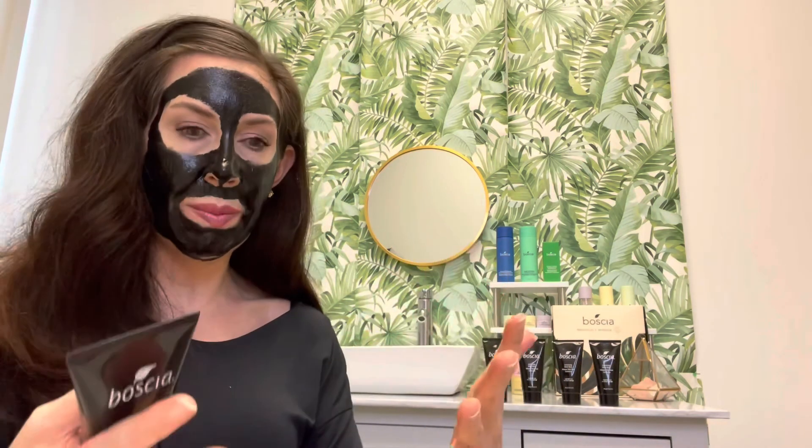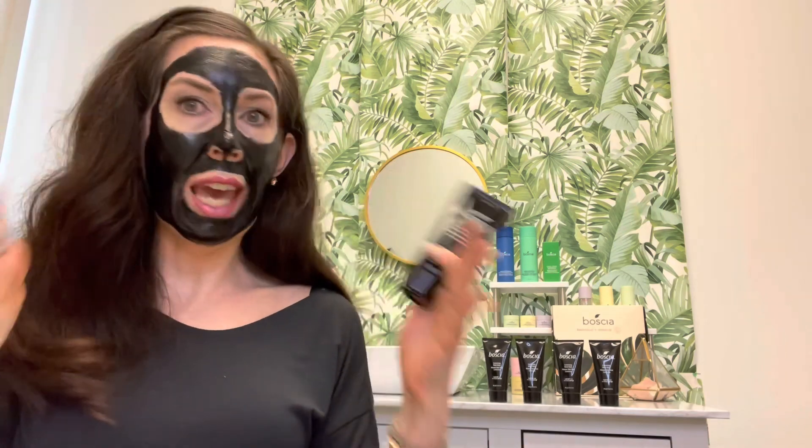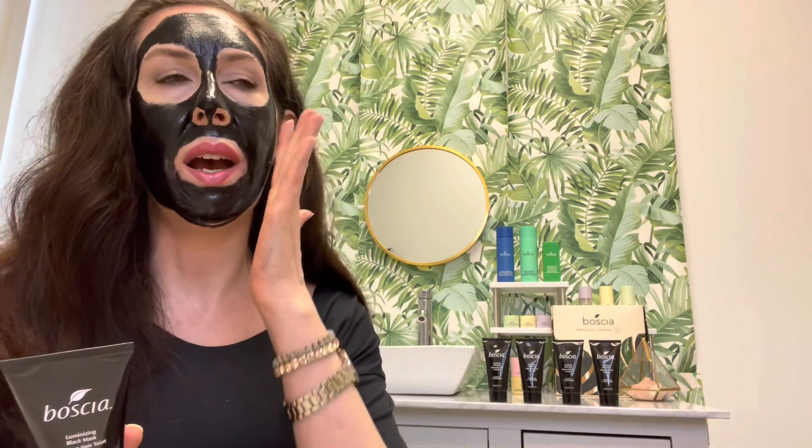We've talked about luminizing with vitamin C and charcoal. Masks are intensive treatments that really target specific concerns — you should get immediate benefits, and they should be very gratifying. But they should give you long-term results as well. What's so important with this Bosha mask is the gap-free delivery system. The way it dries is just like a second skin against your face — there's no gap between your skin and receiving all those beneficial ingredients, the vitamin C and the charcoal. So you get the maximum benefits from them.